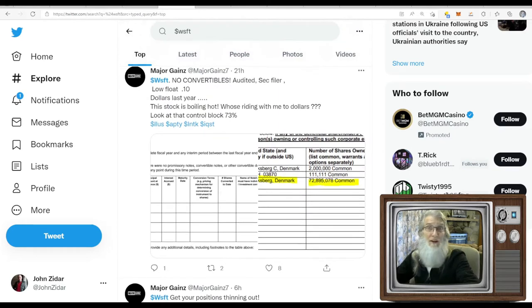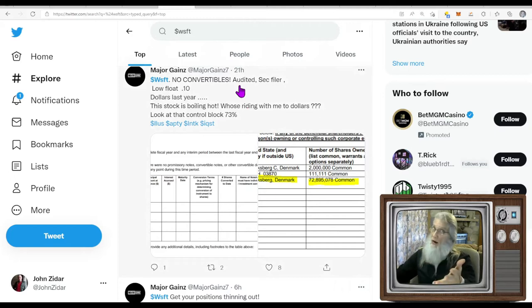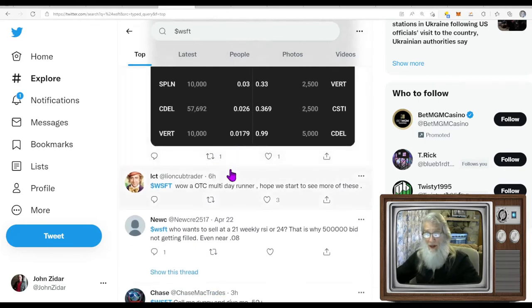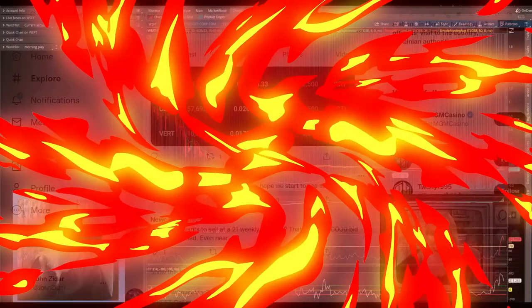There is a lot of chatter going on about WSFT. They're looking at it from a lot of different angles — as a low float, as being audited on the QB, as having a great 52-week high they could tap into. This is all it takes, folks: interest from investors. That's what we're looking at.